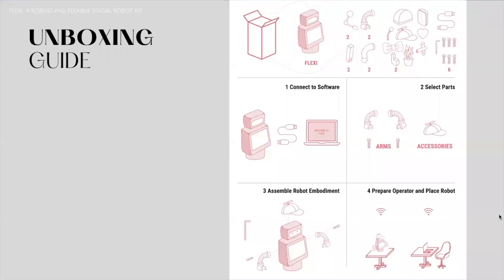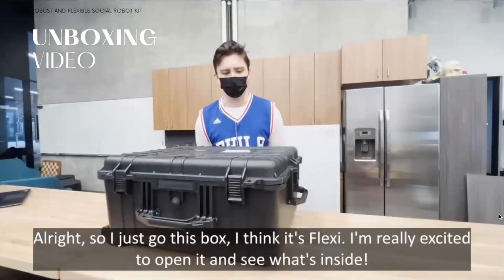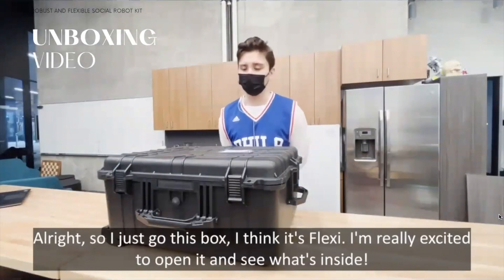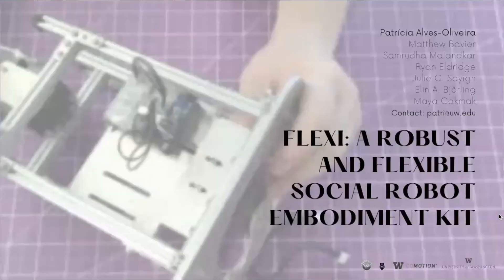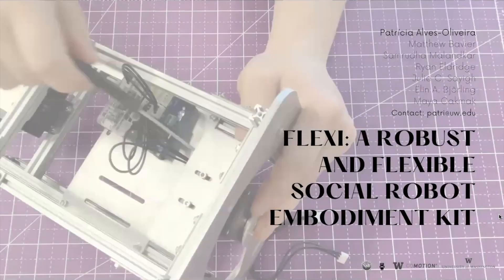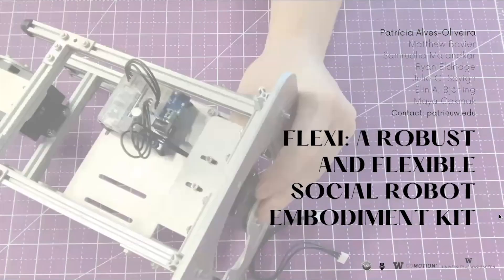Accompanying this submission is the unboxing guide for Flexi. While Flexi is not a product, we conceptually designed an unboxing video to inspire future users of this robot. The full video can be seen in the pictorial. For additional details on this work, we invite you to read and enjoy our pictorial, and let us know if you ever build a Flexi robot.